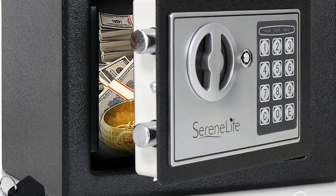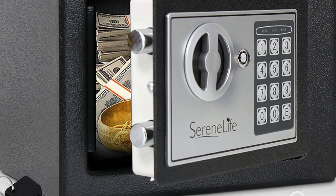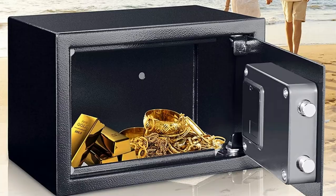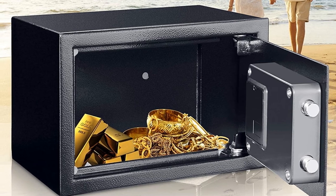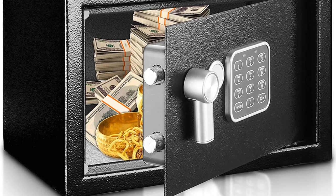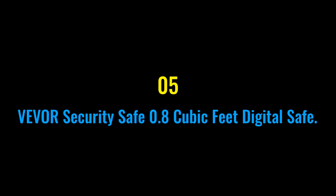Additional features of the SereneLife safe box include rugged steel alloy construction, dual security steel door locking bolts, corrosion and stain-resistant powder coat finish, and pre-drilled anchor holes for permanent mounting. Store your valuables and keep them protected with the SereneLife Electronic Safe Box. Number five: the Vever Security Safe, 0.8 cubic feet digital safe.